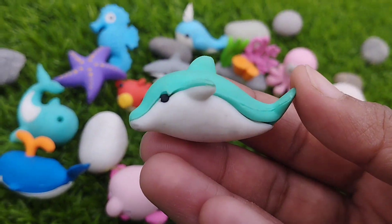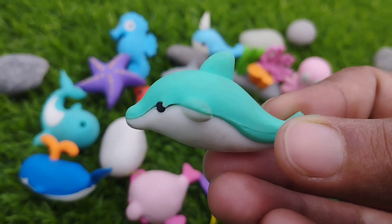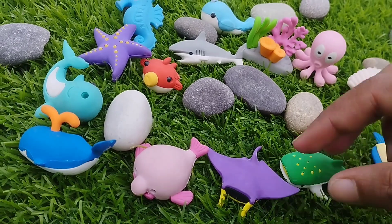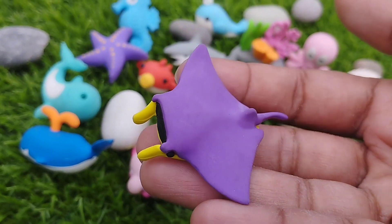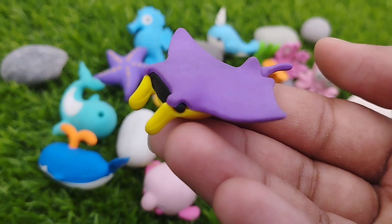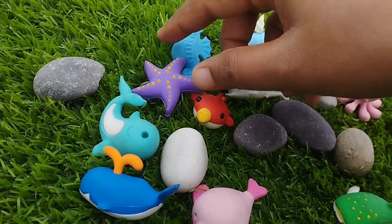The next sea animal is a toy thing. This is toy thing. The next sea animal is mentoroid. This is mentoroid.